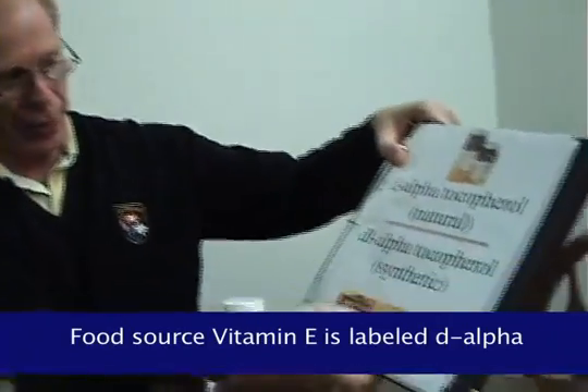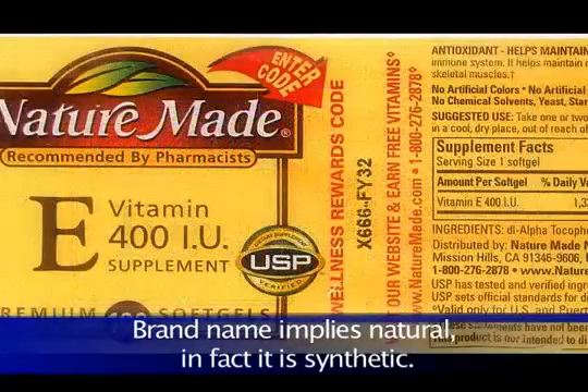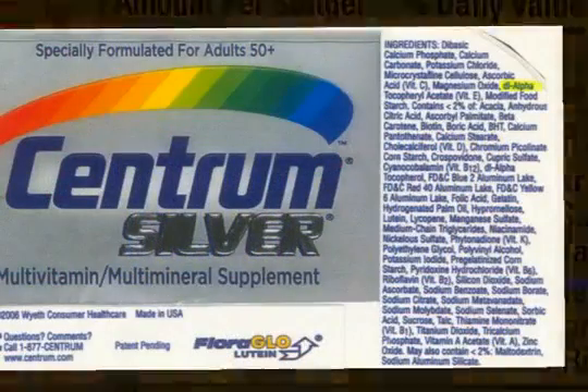Now on this one, this is another trick that's done — it says 'Nature Made,' trying to make you think it's natural. But what does the ingredient say? DL. So it's not natural, it's synthetic — it's turpentine or petroleum. A lot of companies will use the word 'nature' to appeal to people, but then when you look at the actual ingredients: DL. Tricky, huh?